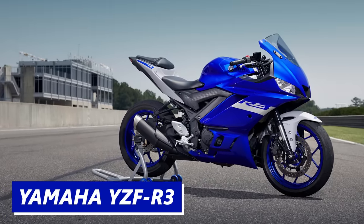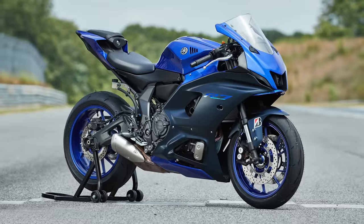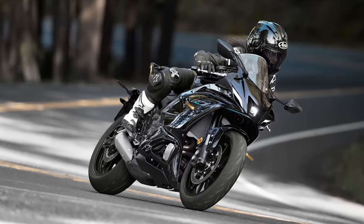Then there is the R3, an acclaimed parallel twin beginner sport bike that was actually the bike I started on that led to the creation of this channel many years ago. And for the last few years, Yamaha has made the R7, which uses the CP2 cross-plane twin engine pulled from the MT-07 with an upgraded chassis and sport bike bodywork.